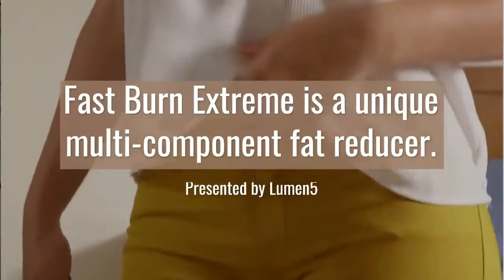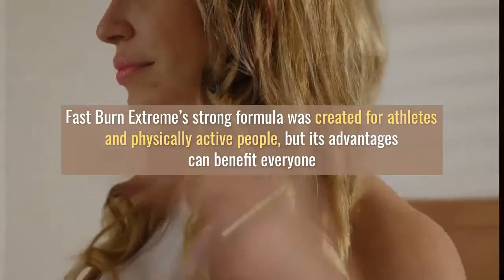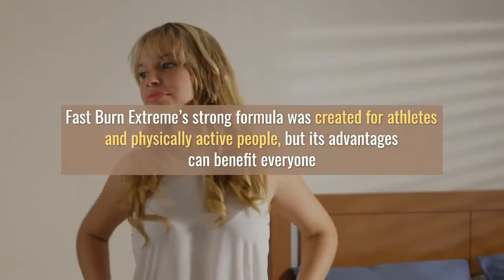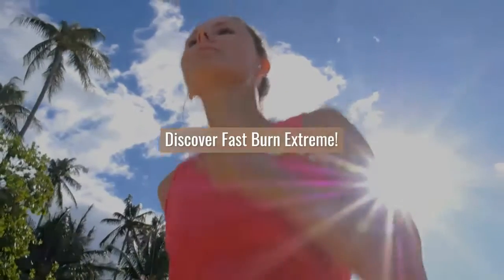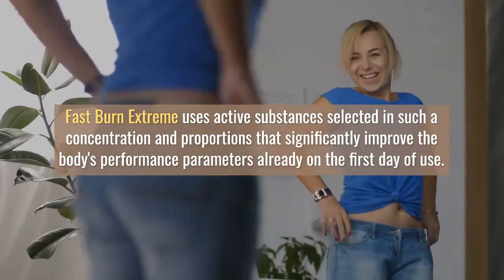An effective fat burner that strengthens and adds energy. Fast Burn Extreme is a unique multi-component fat reducer. Its strong formula was created for athletes and physically active people, but its advantages can benefit everyone, regardless of the intensity of exercise and body weight.